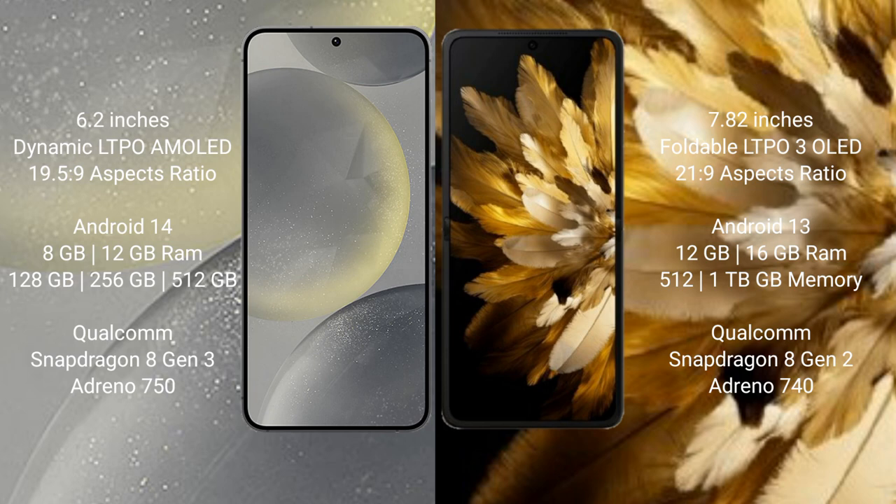Oppo Find N3 comes with 12GB or 16GB RAM and 512GB storage, with a Qualcomm Snapdragon 8 Gen 2 processor and Adreno 740 GPU.